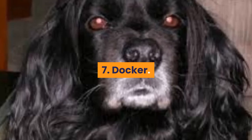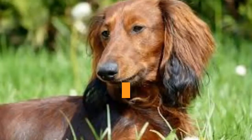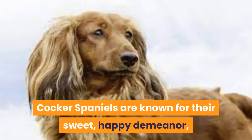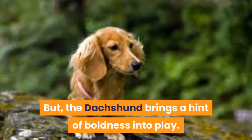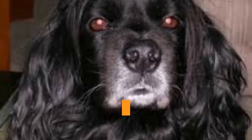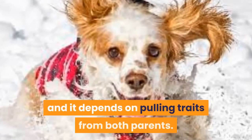7. Docker. Parents: Cocker Spaniel x Dachshund. Dockers are the gorgeous cross between the Cocker Spaniel and Doxy. Cocker Spaniels are known for their sweet, happy demeanor, and you can definitely see this manifest in a Docker. But the Dachshund brings a hint of boldness into play. From both the Cocker Spaniel and Dachshund side, Dockers might have a measure of a stubborn streak, so they respond best to positive and consistent training — overbearing styles can make them anxious. In appearance there is room for variation, but on average they tend to stand about 12 inches tall. Coat texture and color will also depend on parentage.